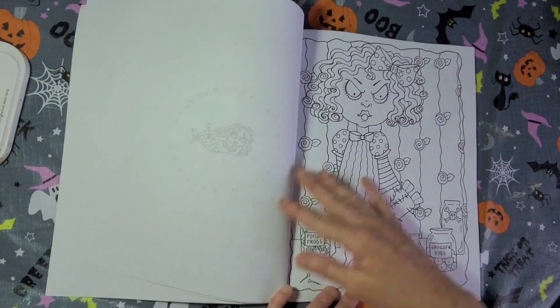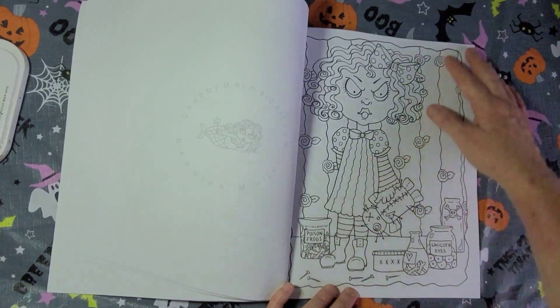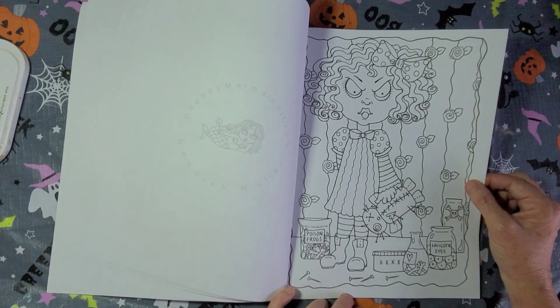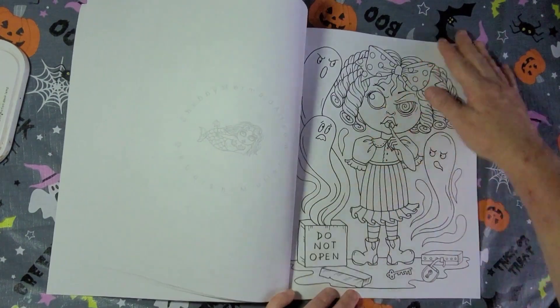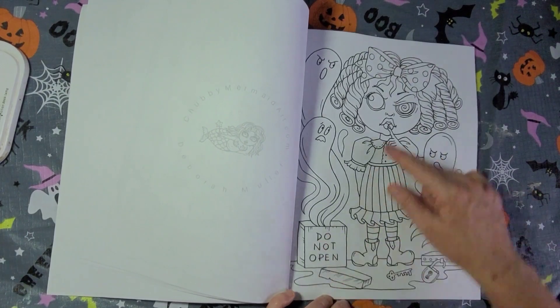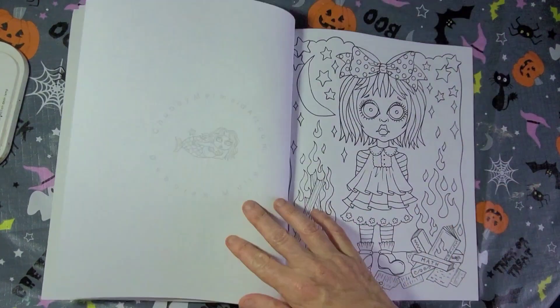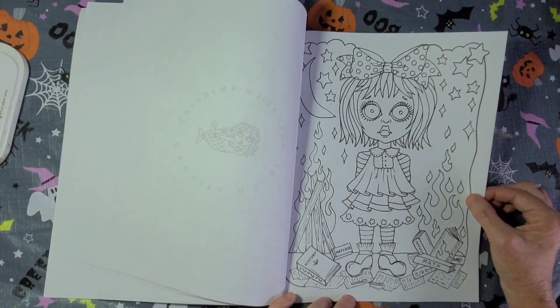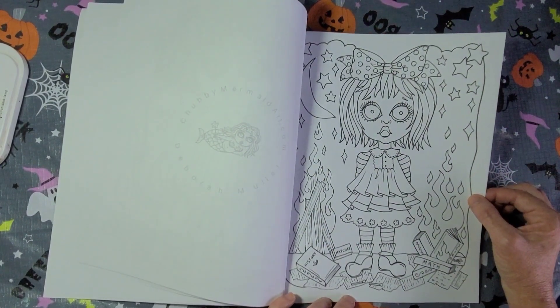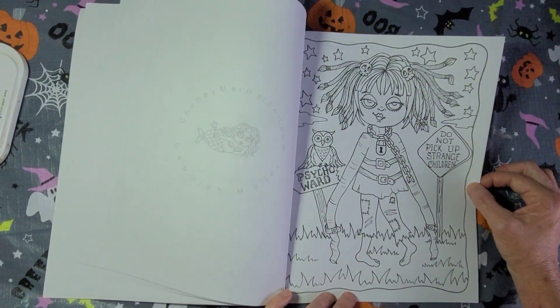These pages will be fun to color. I like this one — Poison Frogs, Unicorn Eyes, and Poison Frogs. Do Not Open — and she did open the box. Here we've got some ghosts. History, matches, math, science — so there's a variety of really good pages. Do Not Pick Up Strange Children.